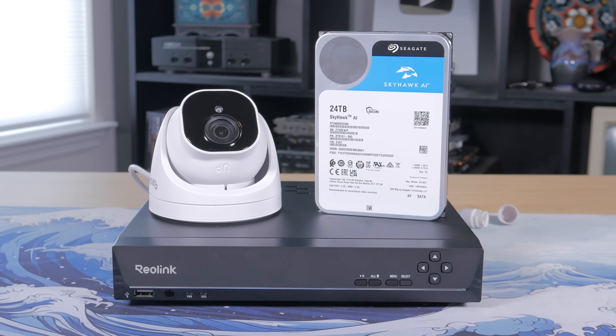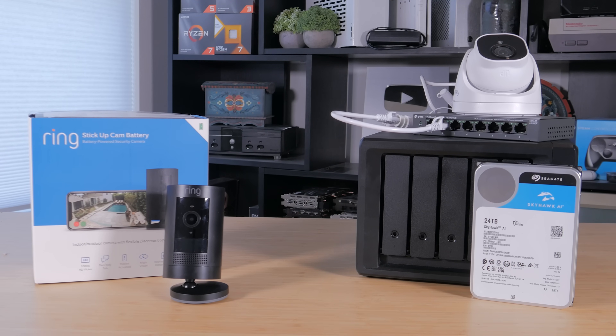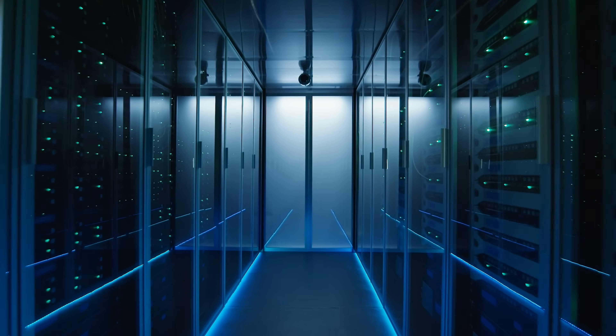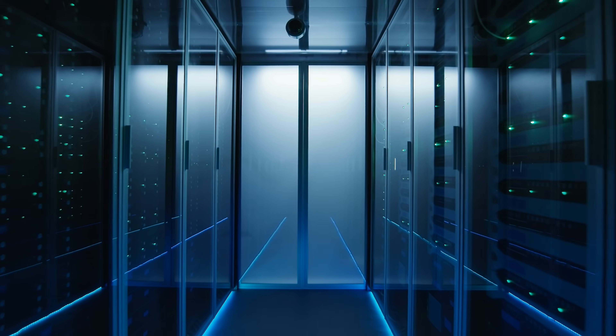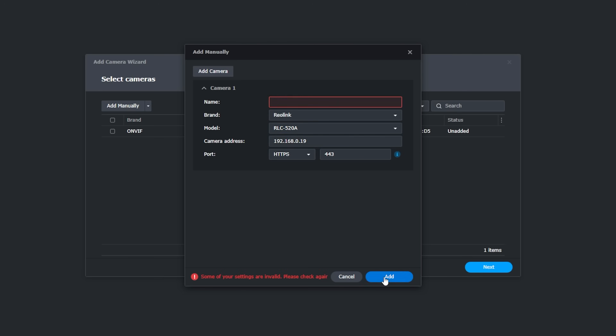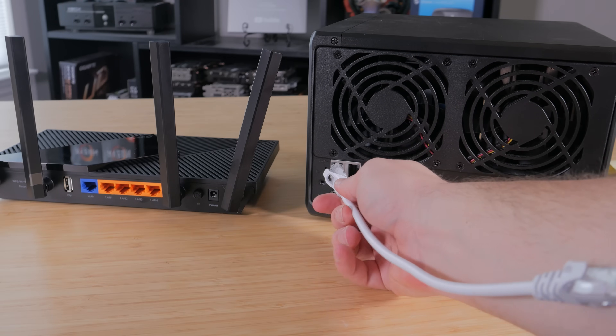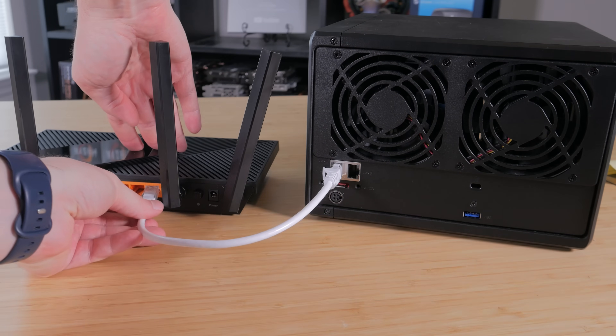One of the biggest advantages of a local setup is long-term costs. Sure, you pay more upfront for the NVR, drives, and cameras, but after that you're done. There are no monthly fees to store or review your own footage, and over a number of years that can end up saving hundreds of dollars compared to paying cloud subscription costs. Local systems don't rely on a company's servers, so you're not depending on an internet connection or someone else's data policies. Your recordings never leave your home unless you specifically choose to make them accessible. Of course it's not perfect — local systems can take a bit more effort to set up, but once it's set up you get a system that is cheaper to run, more private, and more reliable.